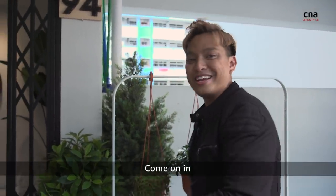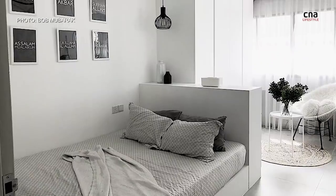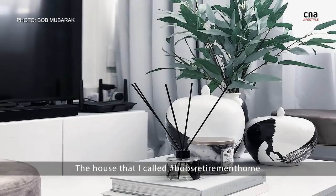Hey, you guys are here! Come on in! Hi, I'm Bob Mubarak. I am the owner of this house, a house that I call hashtag Bob's Retirement Home.